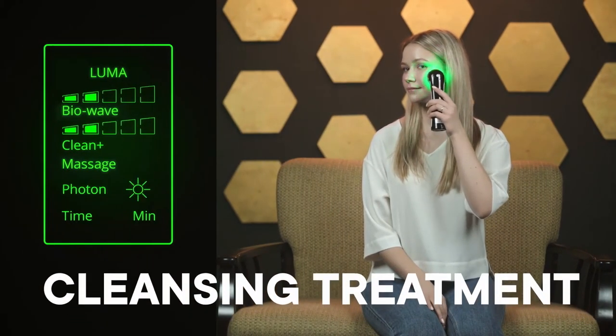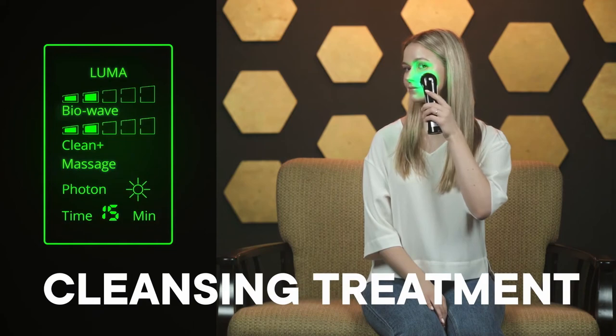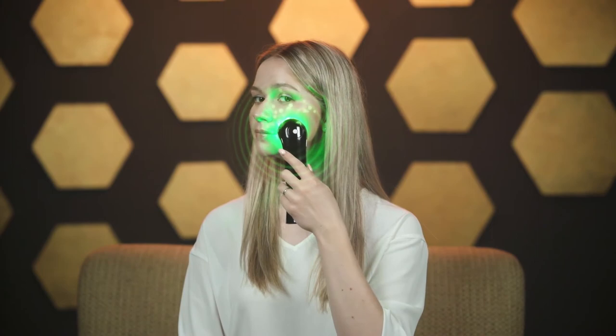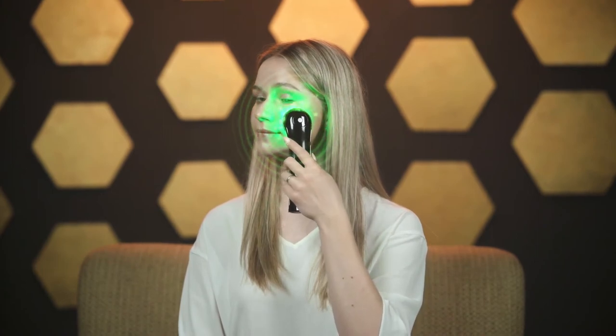Cleansing Treatment: This treatment uses BioWave and Clean Positive to pull dirt and toxins out of your skin, while Green Light Therapy brightens your complexion naturally.